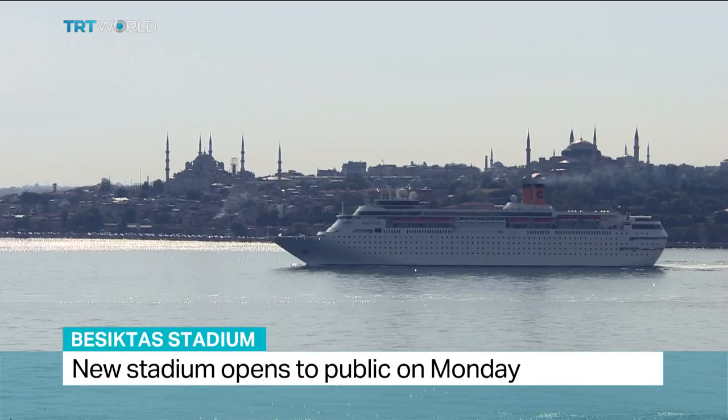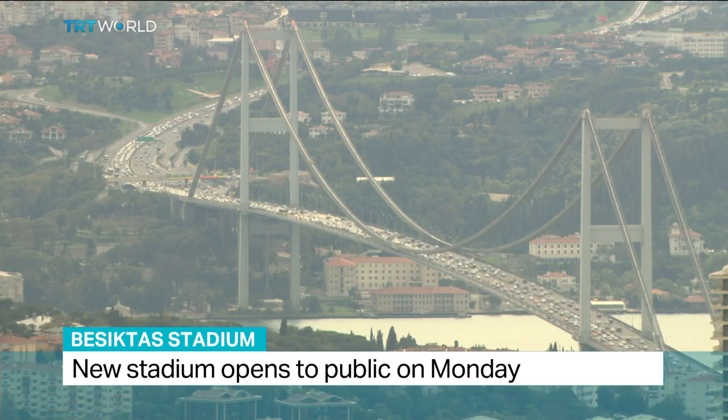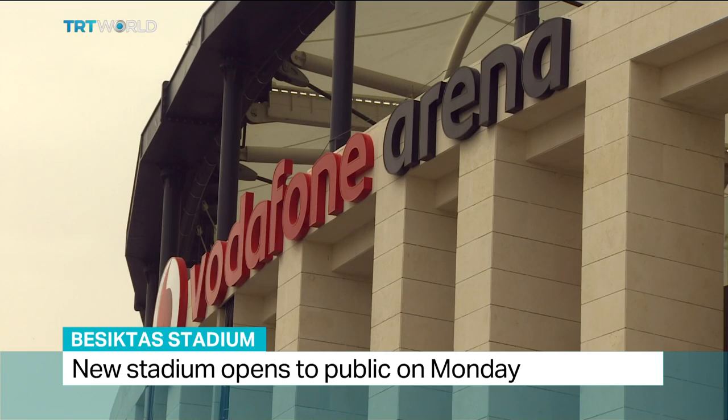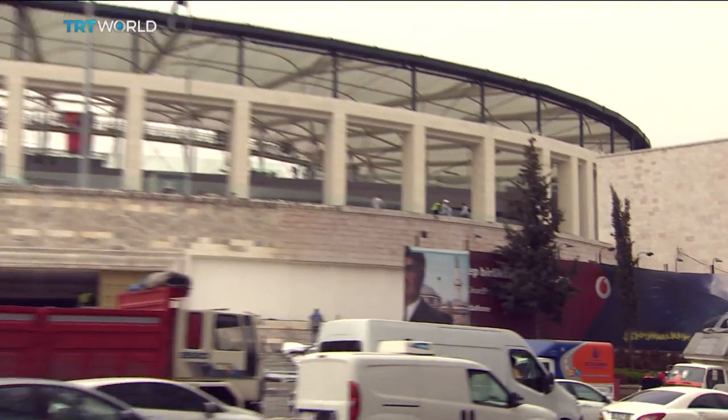How do you make an impression in a city like Istanbul? A place that has more than its fair share of eye-catching landmarks sets a serious challenge for those trying to shape its future. In the heart of the city, not much further than a free kick away from the Bosphorus, sits the new home of Besiktas Football Club.